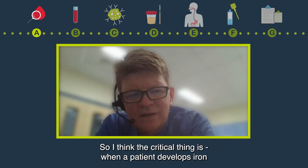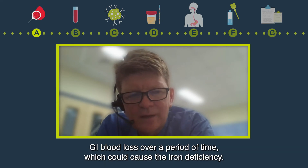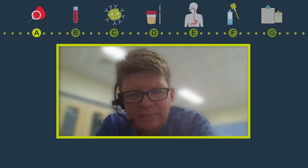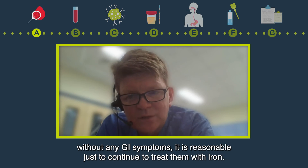The critical thing is when a patient develops iron deficiency anaemia for the first time, that could be indicative of GI blood loss over a period of time, which could cause the iron deficiency and of course could be indicative of serious underlying pathology. Whereas if somebody has recurrent iron deficiency anaemia in the long term without any GI symptoms, it is reasonable just to continue to treat them with iron.